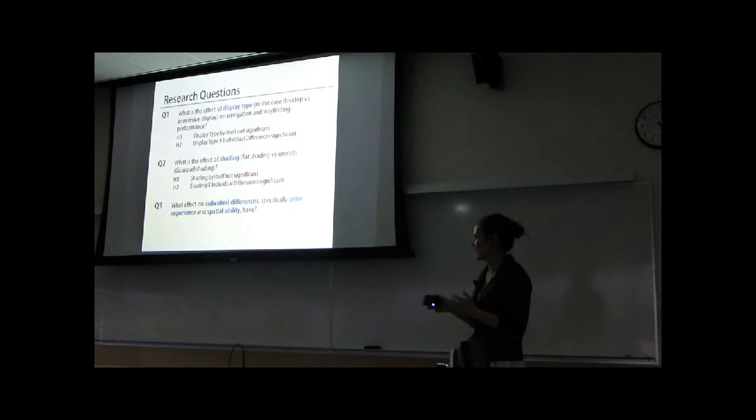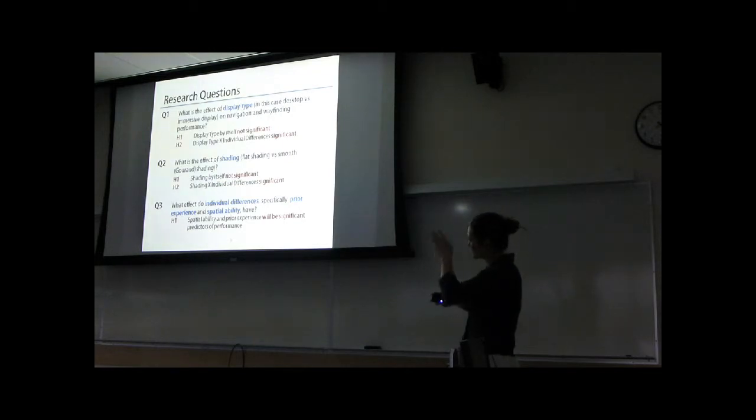My third research question is: what is the impact of individual differences? I was specifically interested in prior experience and spatial ability. My hypothesis was that they would be significant predictors of performance on both tasks, and I've already talked about the interactions I suspected.